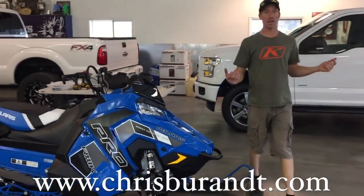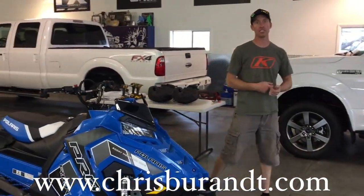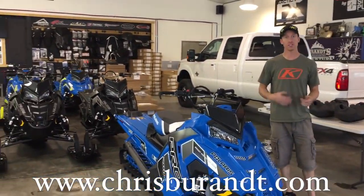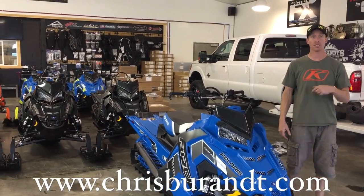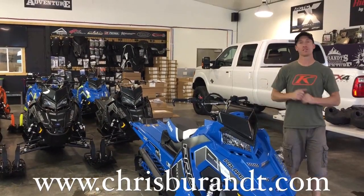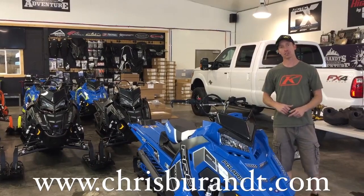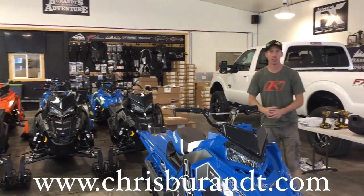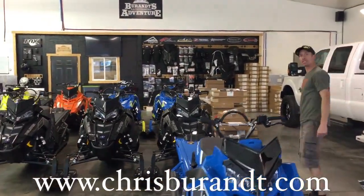This year is going to be a lot of fun. We're doing SLP stage twos on a bunch of our sleds in the fleet, so when you come out to ride with us on a trip at Brandt's Backcountry Adventure, you will have some awesome sleds to ride. We've got Fox shocks going on a bunch of them, and of course they'll be all wrapped with a bunch of goodies.